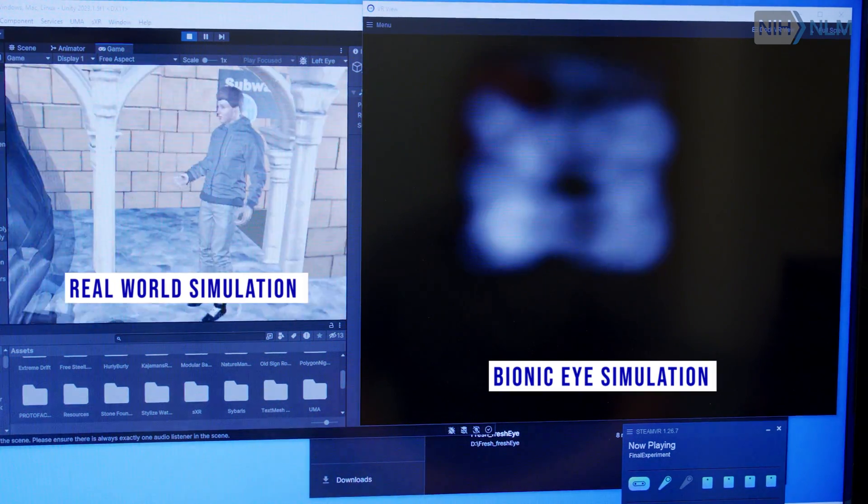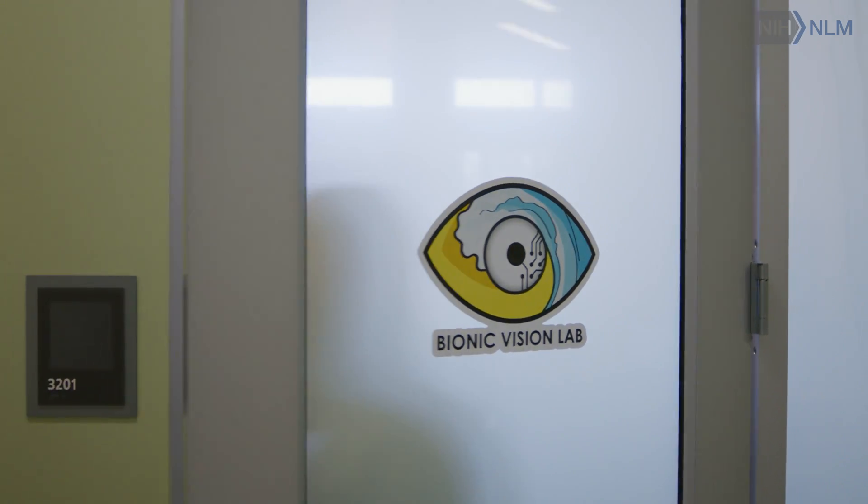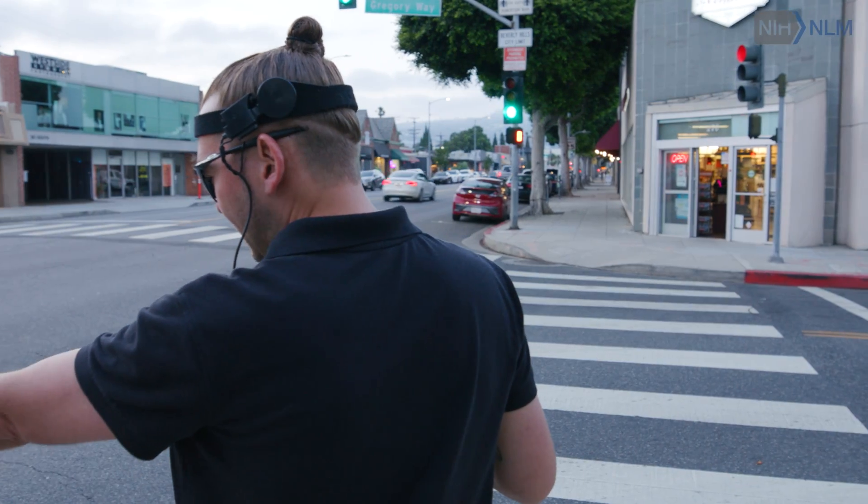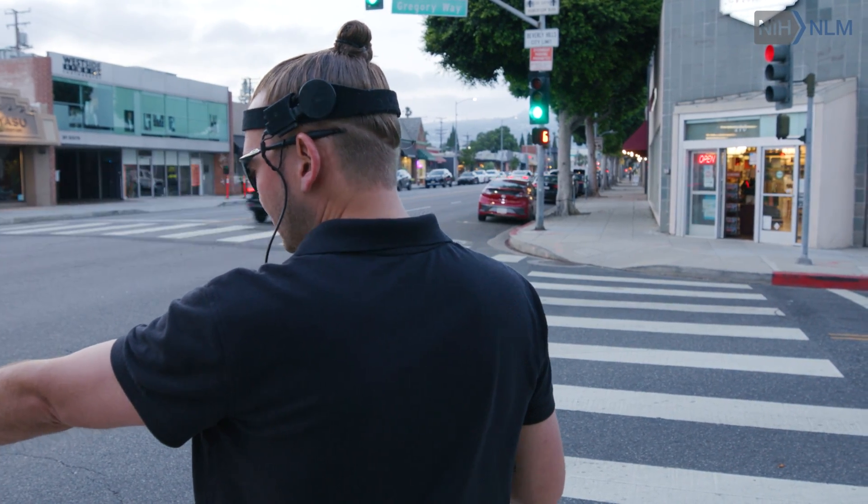The goal of this project is to build what I like to call a smart bionic eye, which combines AI smarts with a visual prosthesis for people who are blind. Rather than working towards one day restoring natural vision, would it be better to find ways to provide practical and useful artificial vision today?